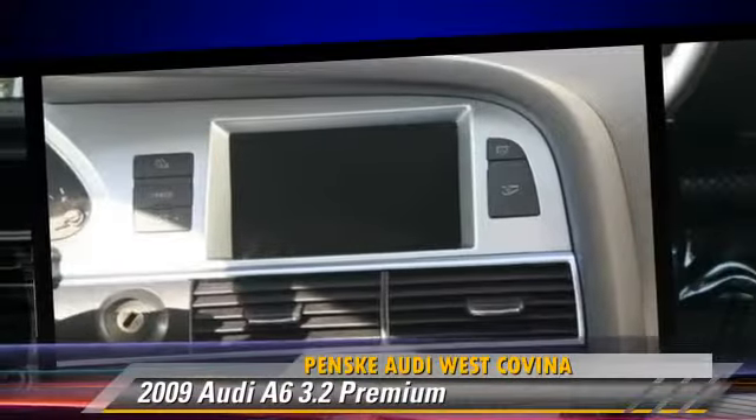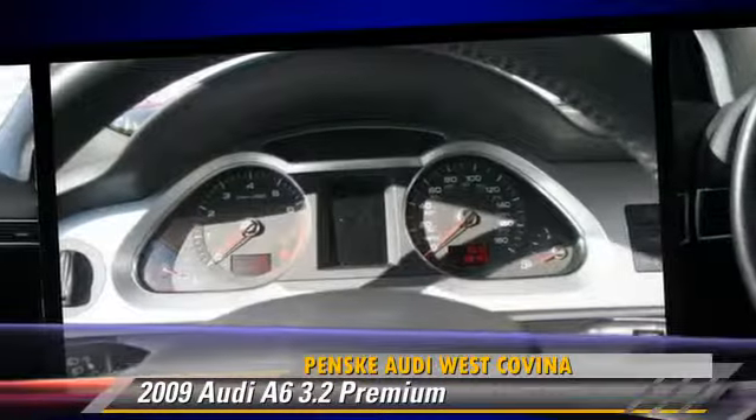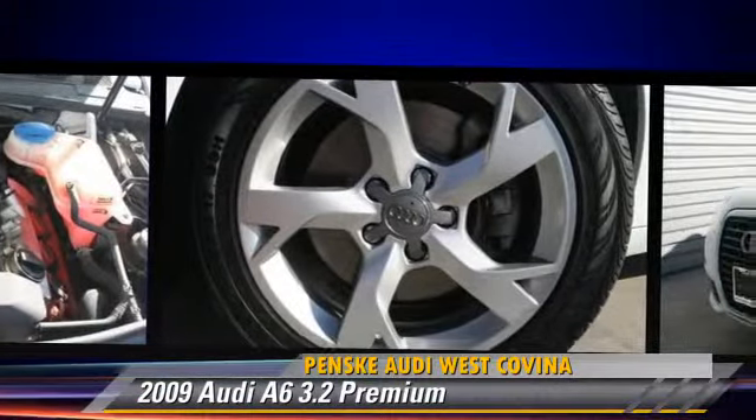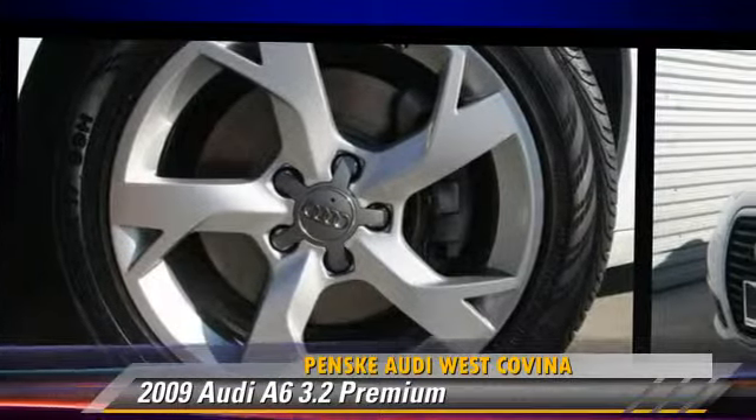Comfort and convenience features include leather seats, rain sensing wipers, and satellite radio. Give us a call to schedule your test drive today.